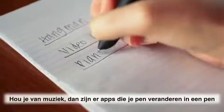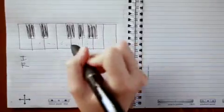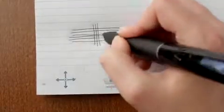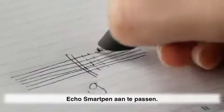If you're into music, there are apps that turn your pad into a piano, or even a guitar — all from the tip of your SmartPen. Apps: a smart way to customize your Echo SmartPen.